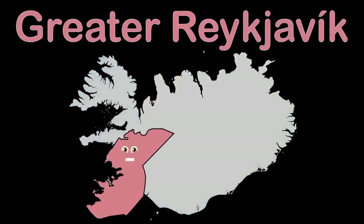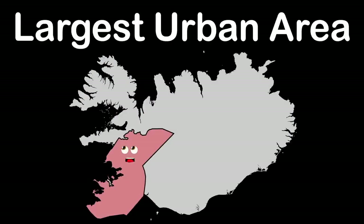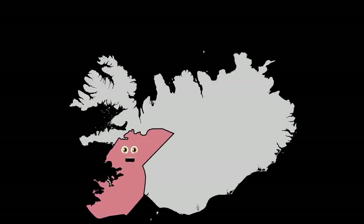I'm Greater Reykjavik, Iceland's capital region, touching the North Atlantic in the southwest of this island nation. I'm the largest urban area in the country, a basin with over 130,000 people in population.